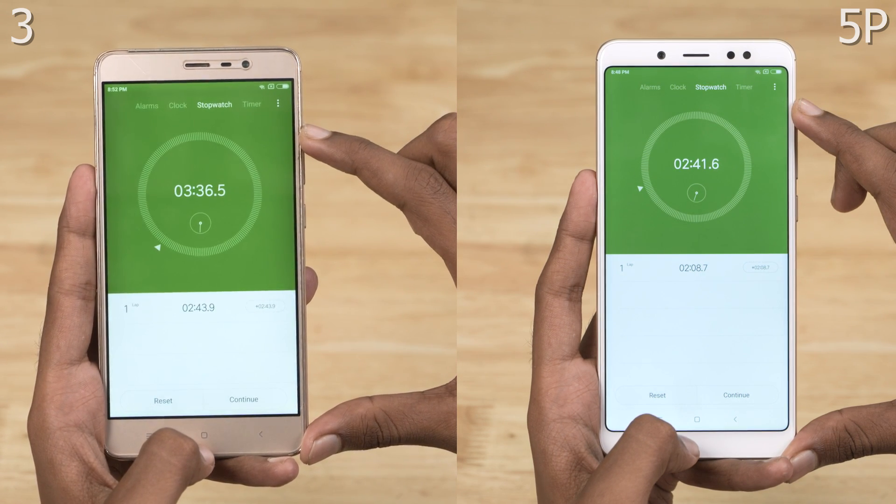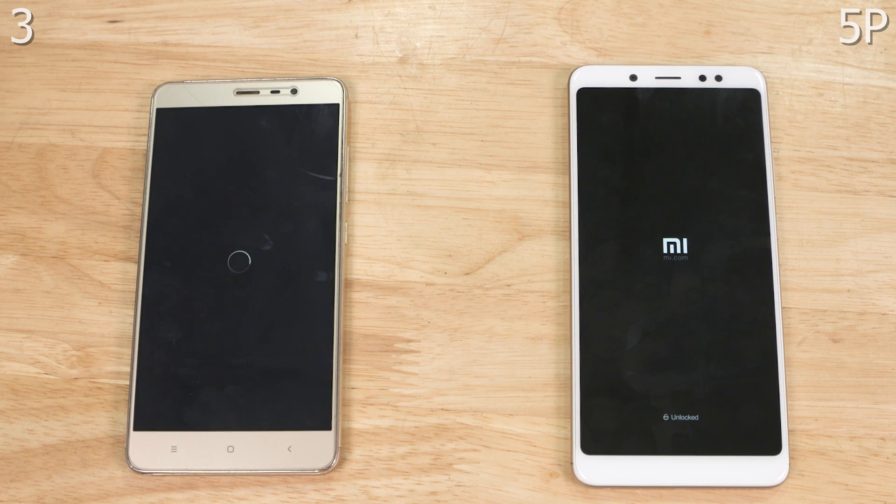Let's reboot the phones before wrapping up. It's not that we expected the Note 3 to win the test because the Snapdragon 636 is a much newer and faster chip, but we wanted to see how much of a difference there was today. What kind of improvements has Xiaomi brought over two generations? That said, I'm pleasantly surprised by the fact that a two-year-old budget Redmi Note 3 is still perfectly capable of handling most tasks.